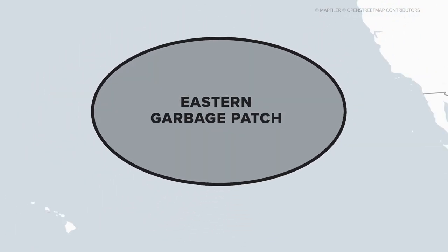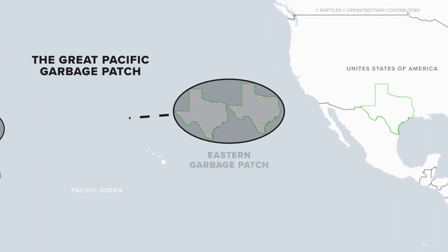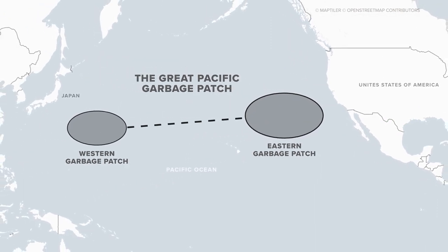Right here in the Pacific Ocean, halfway between Hawaii and California, is the eastern portion of the Great Pacific Garbage Patch. At more than 617,000 square miles, it's roughly twice the size of Texas. The western portion is smaller and located closer to Japan.